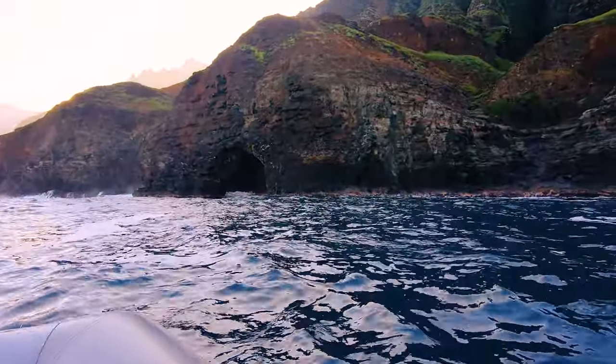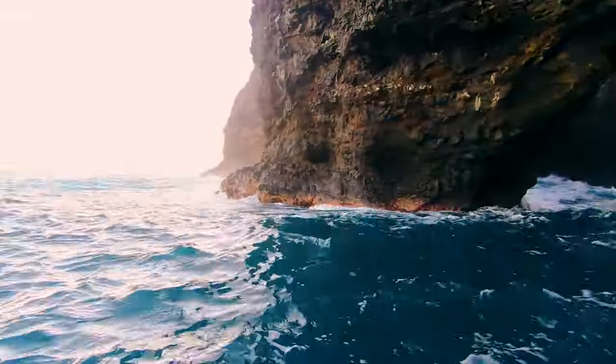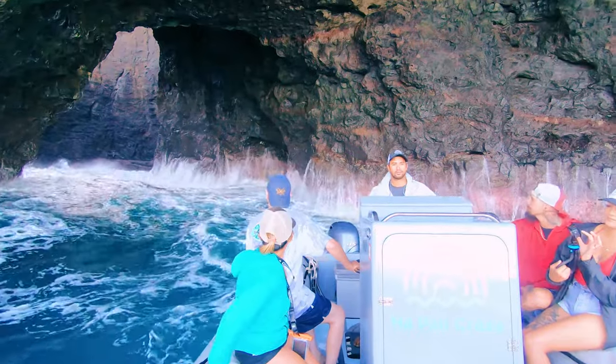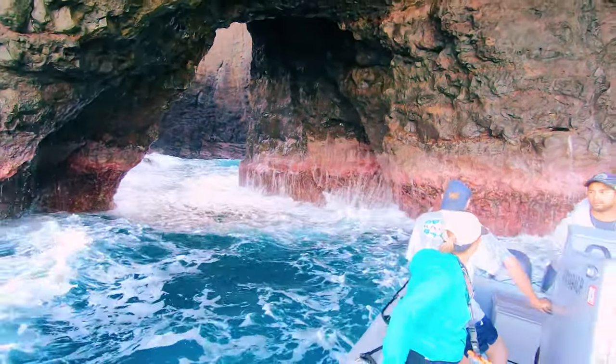This led us to what was probably one of the most crazy experiences we've ever had on the ocean. There is this sea cave that on calmer days Dane will actually drive in, but today the sea was angry. If you watch the pink marks appear and disappear on the walls you can see just how much we were rising and falling.